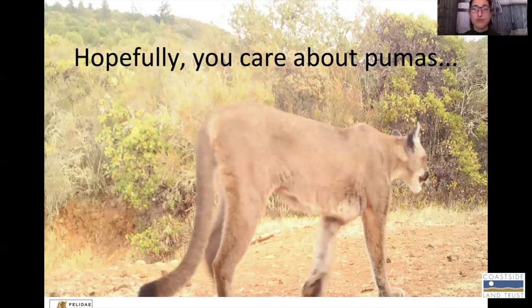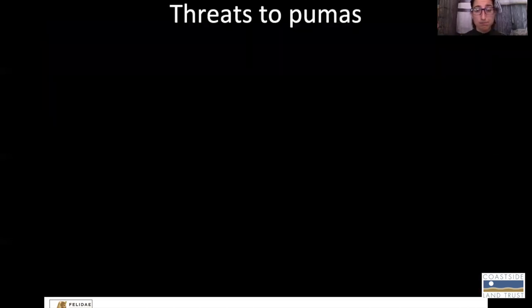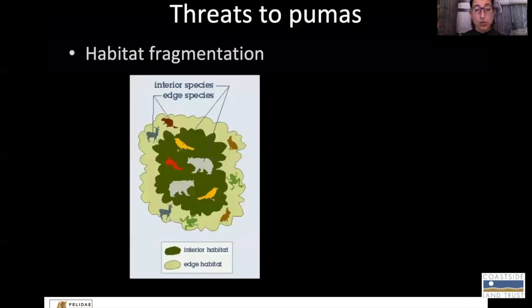So hopefully with that information I've convinced you that it's worth caring about pumas and that they play an integral role in the ecosystems where they occur. Here's the problem: pumas are going locally extinct here in the San Francisco Bay Area. That's a big problem because it means they can't provide those ecosystem services we were just talking about. The reasons they're declining are multifold, so I'm going to go through the reasons why they're being lost here in the San Francisco Bay Area. One of the main reasons is through a process called habitat fragmentation.